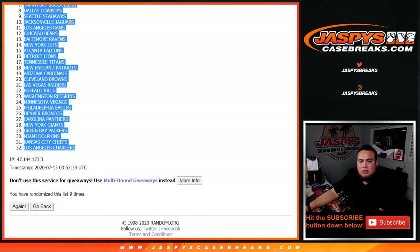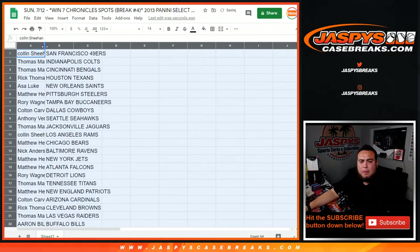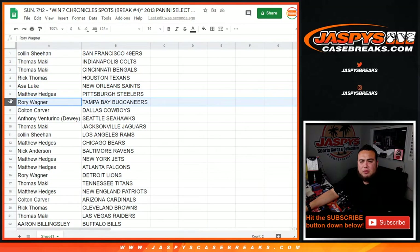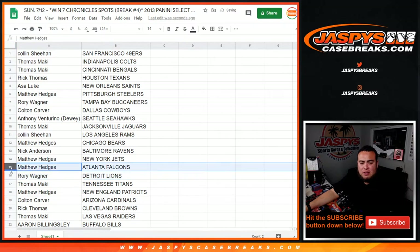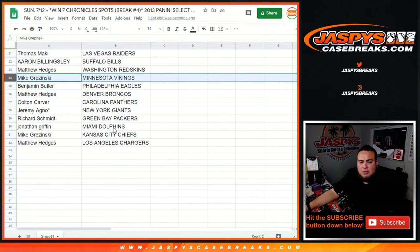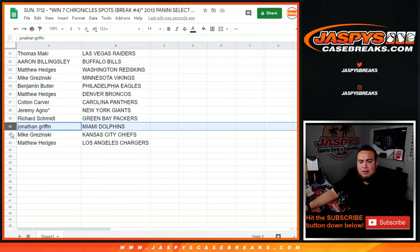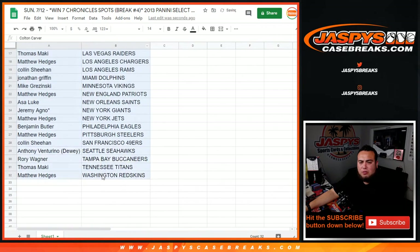49ers down to the Los Angeles Chargers. Colin with the 49ers, Thomas with the Colts, Bangles — Rig with the Texans, Ace with the Saints, Matthew with the Steelers, Rory with the Bucks. Colin with the Cowboys, Anthony with the Seahawks, Thomas with the Jaguars, Colin with the Rams, Matthew with the Bears. Nick with the Ravens, Matthew with the Jets, Rory with the Lions. Thomas with the Titans, Matthew with the Patriots, Colin with the Cardinals. Rig with the Browns, Thomas with the Raiders, Aaron with the Bills. Matthew with the Redskins, Mike with the Vikings, Benjamin with the Eagles. That's the Broncos, Colin with the Panthers, Jeremy with the Giants, Rich with the Packers, Jonathan with the Dolphins, Mike G with the Chiefs, and Matthew with the Chargers. No one's really going to trade much in this little mini box, so stick with what you got.